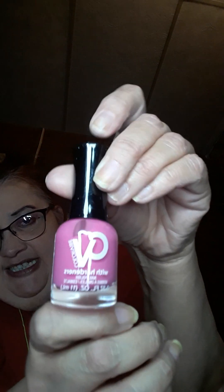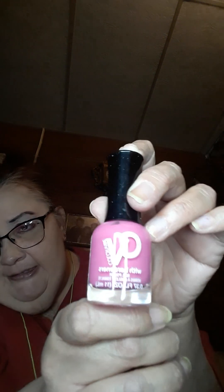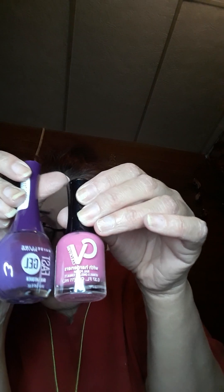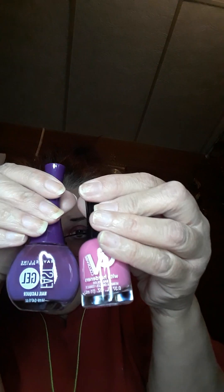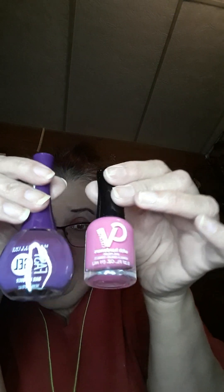I got another nail polish — it's CV Color Vibe in Bubble Licious, and I think that is such a beautiful color, it's so pretty. These two colors I think would look so pretty together — I might do my nails these colors tonight because I really like them. I don't know yet if I'm going to do them these colors, but they are really pretty and beautiful.